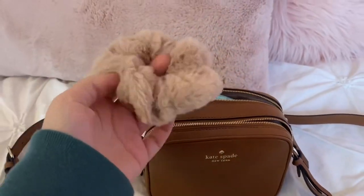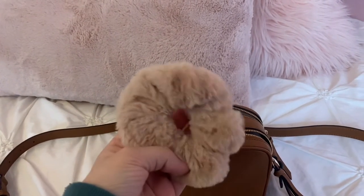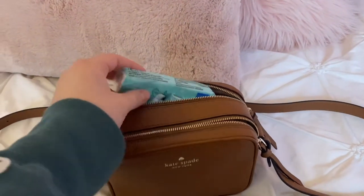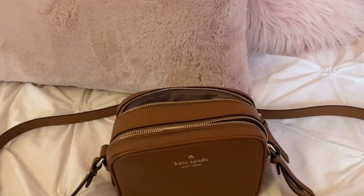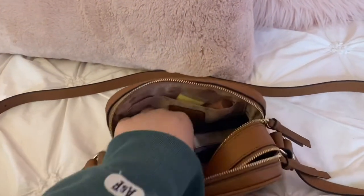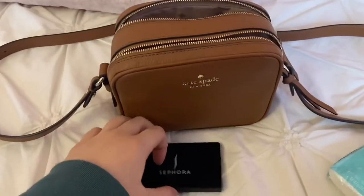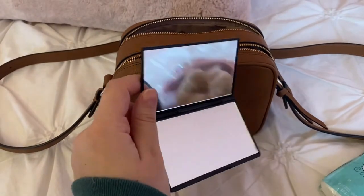The first thing I have is this big fluffy scrunchie — again, these don't pull on your hair so I love wearing these. It's very cute for the winter months, got a little bit of fur on it. A pack of Kleenex that says 'believe in yourself,' just a little pack. And a double mirror from Sephora that I got in one of my packages — it just has a double mirror on it.